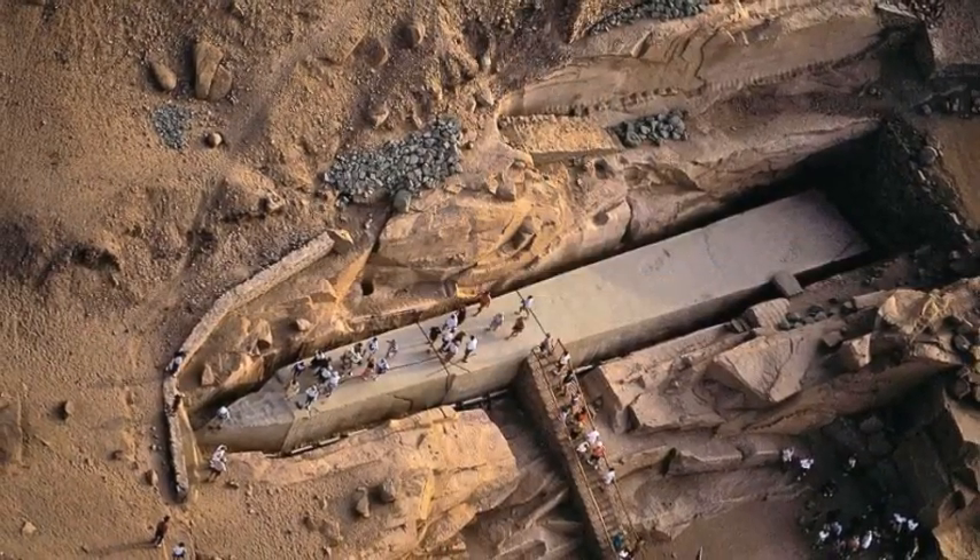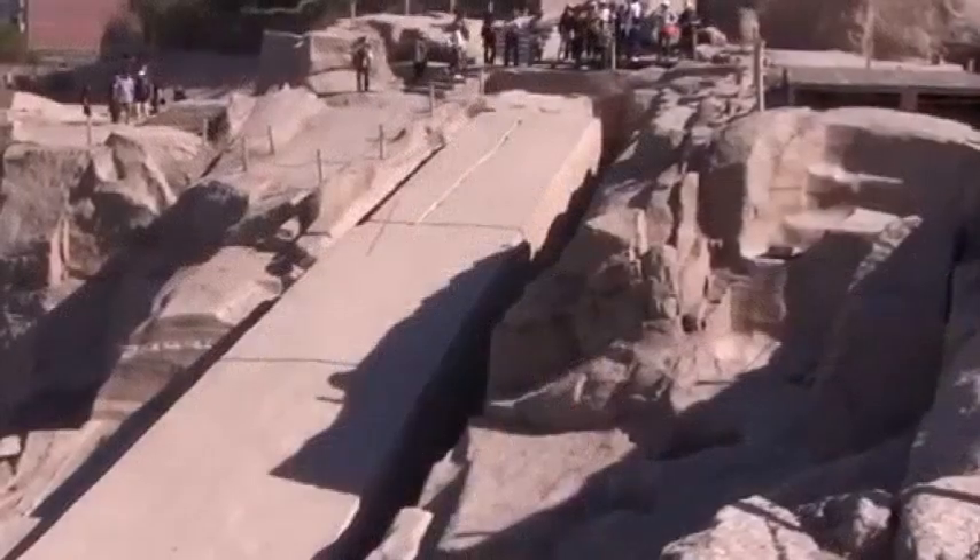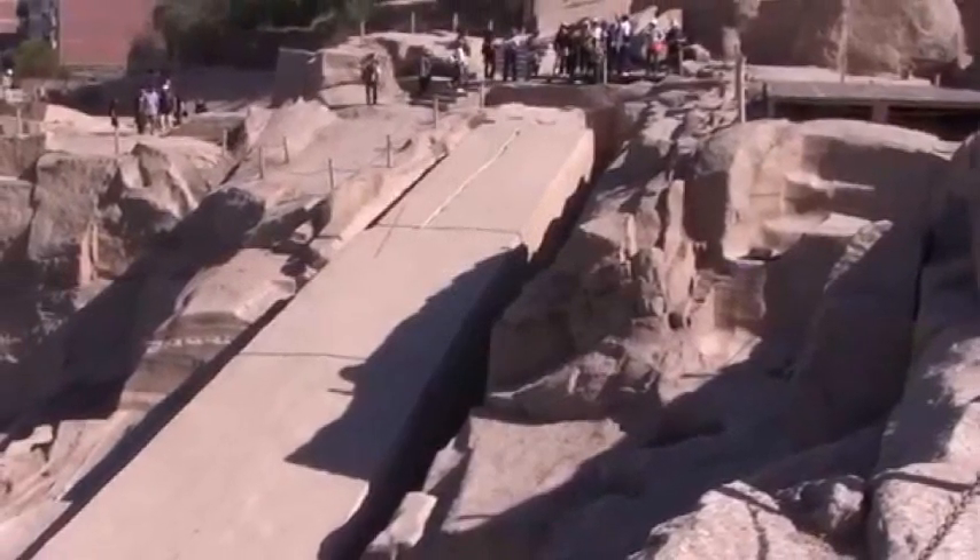The unfinished obelisk at Aswan, made of rose granite, would have weighed 1,200 tons had it been finished. So how were they planning on lifting it out of its trench?